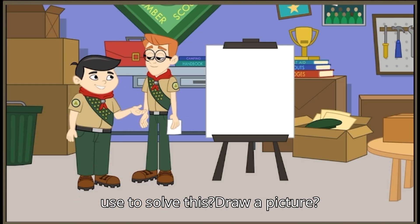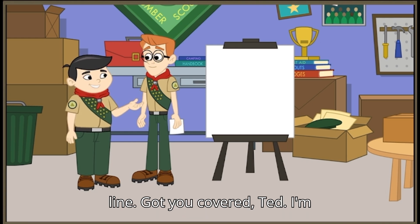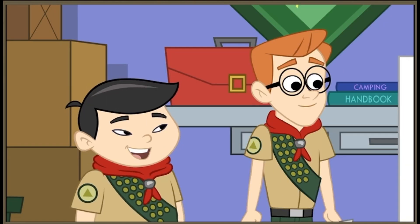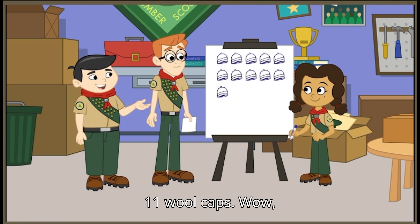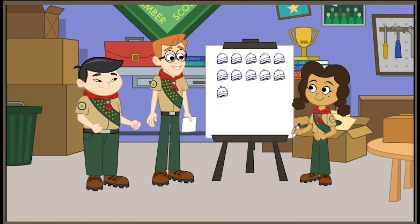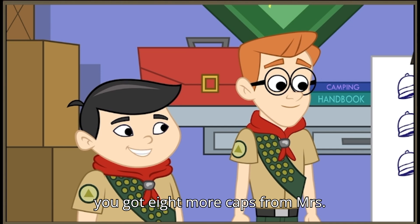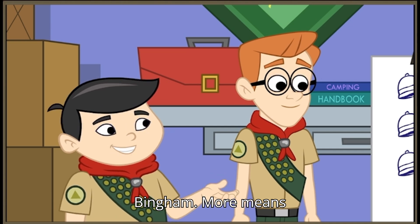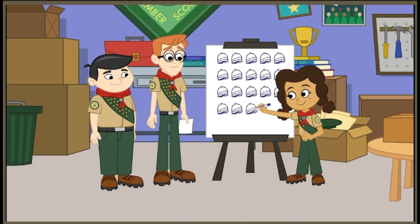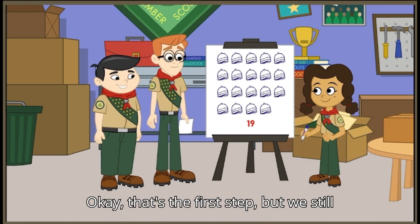What strategy should we use to solve this? Draw a picture, write a number sentence, or use a number line? Got you covered, Ted — I'm pretty good at drawing caps. Great. So you started with 11 wool caps. Those really are good wool caps. Wool is my specialty. Step one: you got 8 more caps from Mrs. Bingham. More means... addition. So I got 19 wool caps in all. Okay, that's the first step.